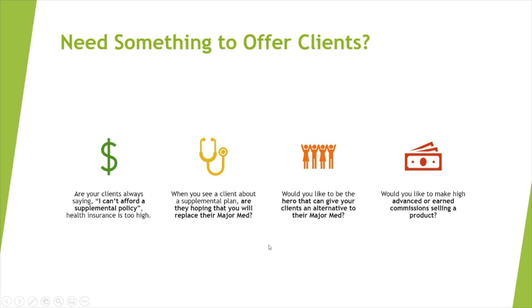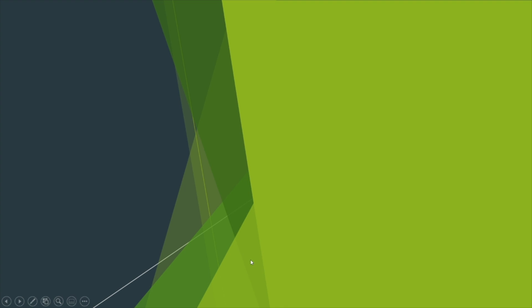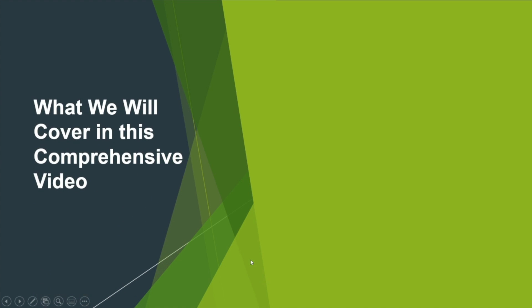Would you like to be the hero that can give your clients an alternative to their major med? And would you like to make high advanced or earned commissions selling a different product along with your supplemental plan? Well, here we have it, folks. Let me go over this in detail — this is what we will cover in this comprehensive video.